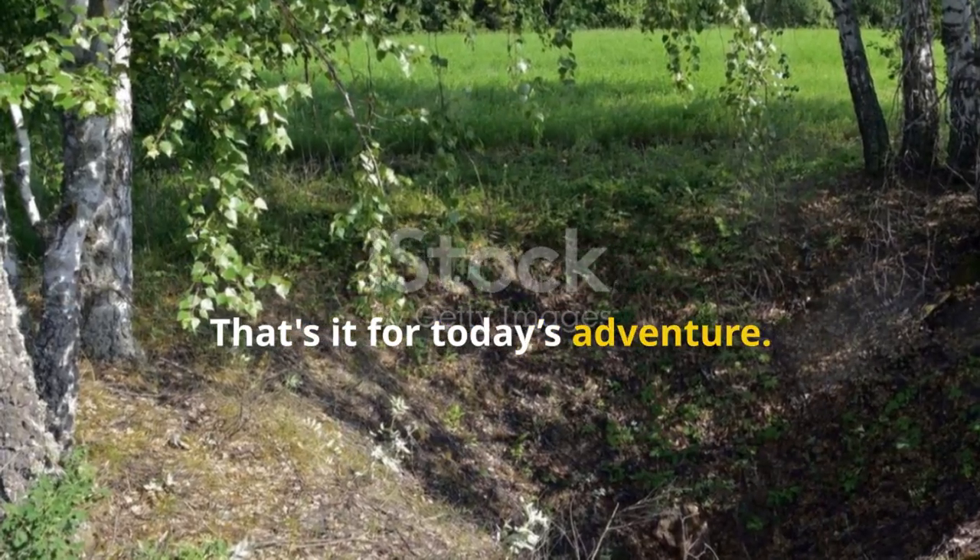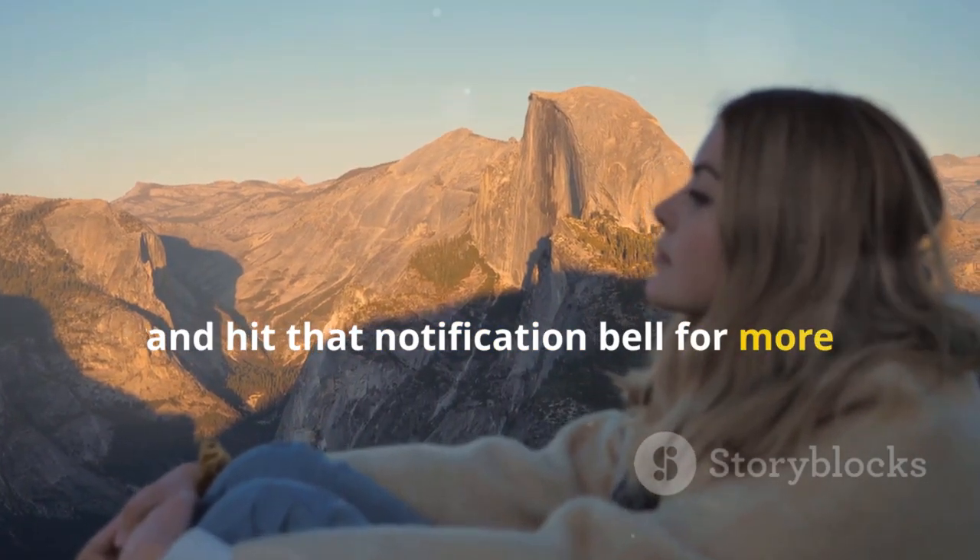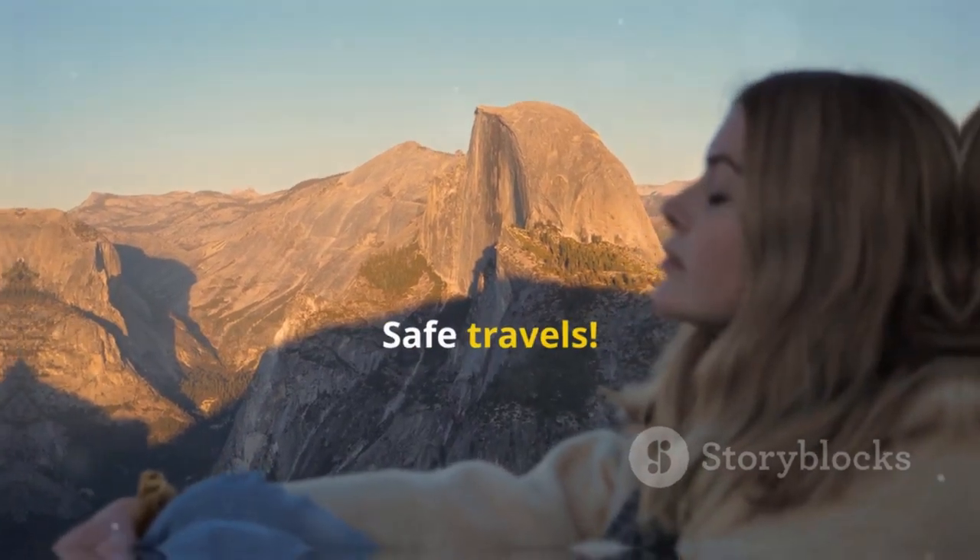That's it for today's adventure. Don't forget to like, subscribe, and hit that notification bell for more travel tips and secrets from around the globe. Safe travels!